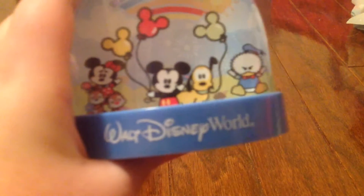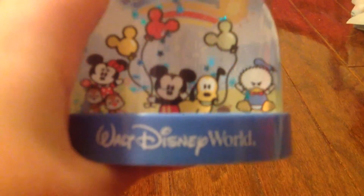Next we have this one — this is a Disney World one and it's like huge. So you can see it has Chip, Dale, Minnie, Mickey, Pluto, and Donald. Shake it up and there's little stars in there.